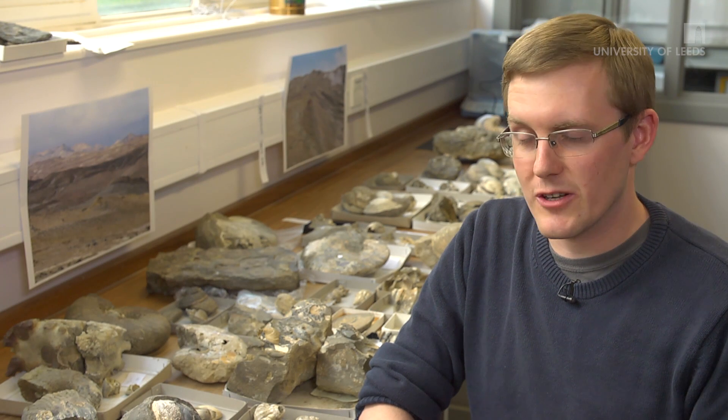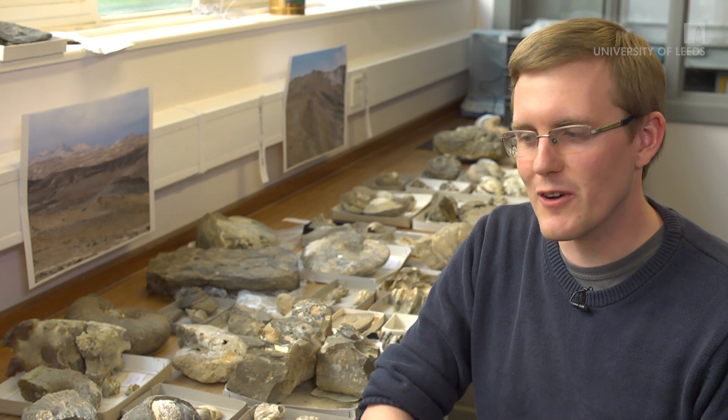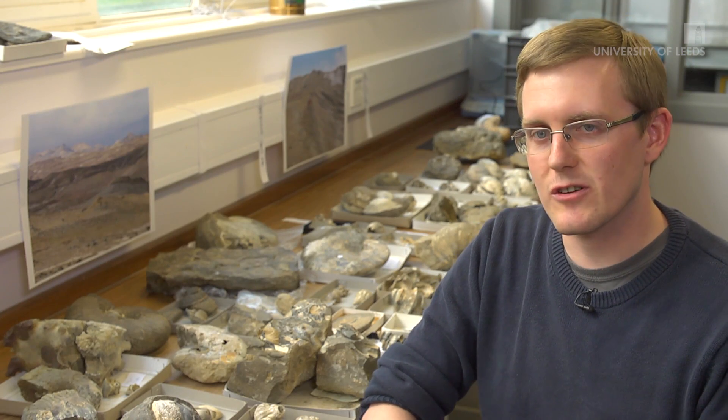I've been working on this research for about the last six years. I've been doing my PhD part-time alongside working in the School of Earth and Environment as a teaching fellow, and I've basically been doing a lot of identifying fossils. I've identified over 6,000 of these fossils which are part of this collection, housed both here at Leeds and at the British Antarctic Survey in Cambridge.